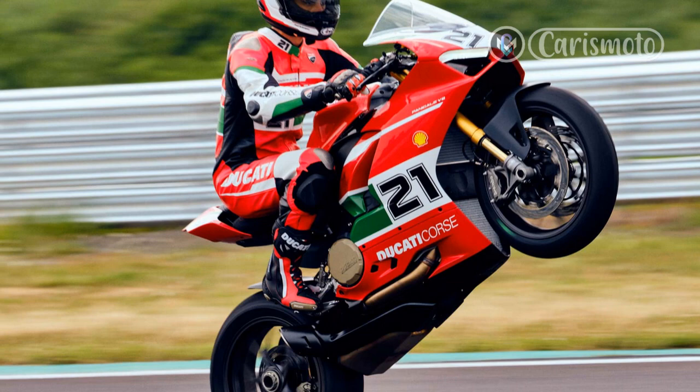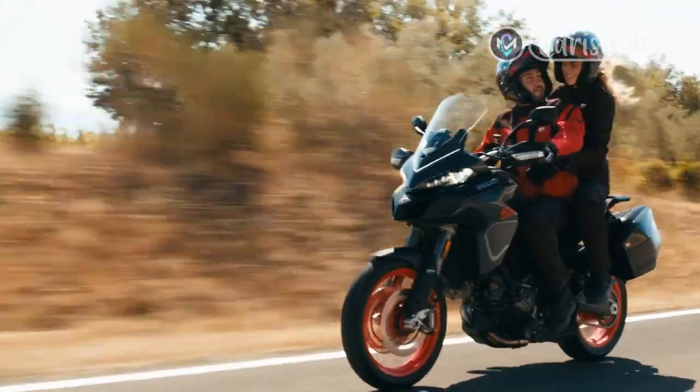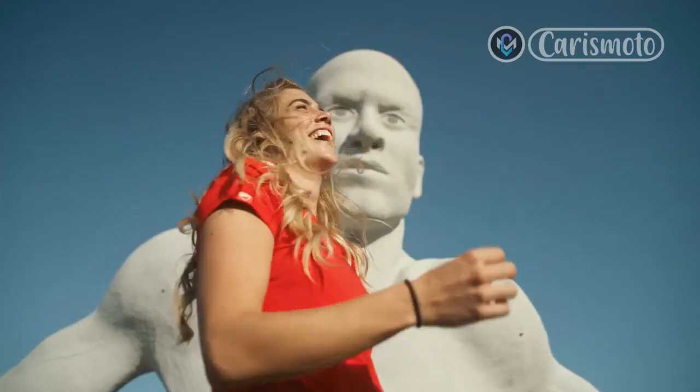Now with 17-inch wheels, the 2022 V4 should be the most track-focused Multistrada we've yet seen. I was invited to the Modena circuit in northern Italy to test this new and exciting 17-inch wheel machine.